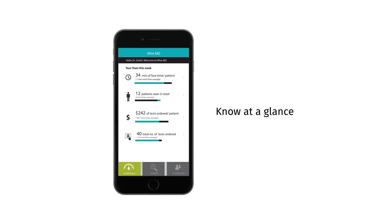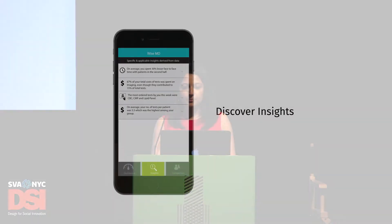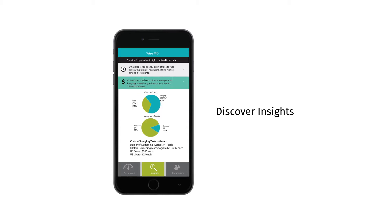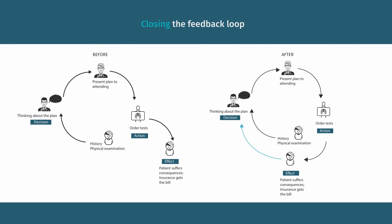Let's go through an example. The first screen is the dashboard and shows data about time, cost, and quality through different data points. Each of these can be further explored — for instance, the screen shows details of the time spent. The second section shows specific and personalized insights; for example, 67% of the total cost of tests was spent on imaging, even though they only contributed to 15% of total tests. These can also be seen in more detail. The third section shows the comparison where you can compare yourself with your peers. The intention is to close the feedback loop that was broken, so residents can learn from the decisions they have taken and apply that learning to future decisions — the idea is not to monitor them, but to trust them to make the best decisions by learning.